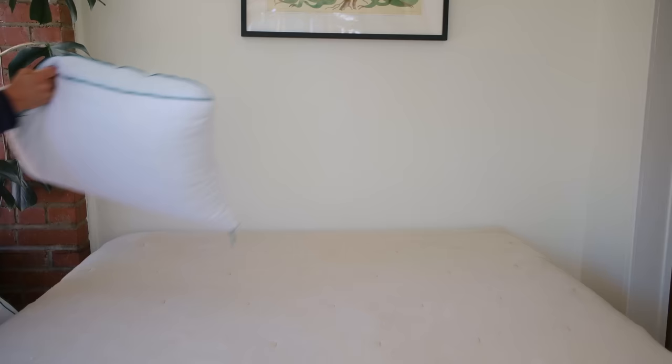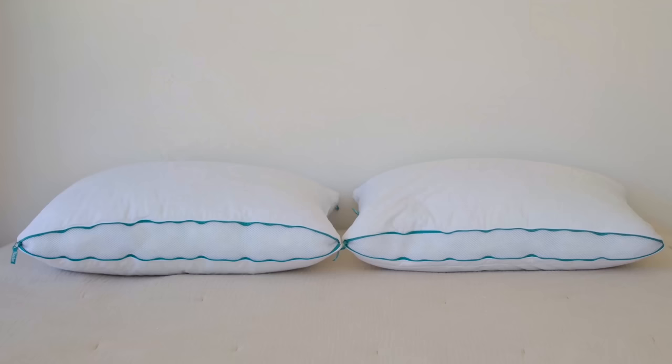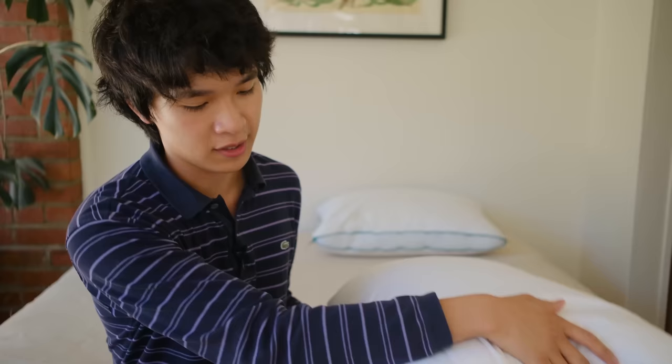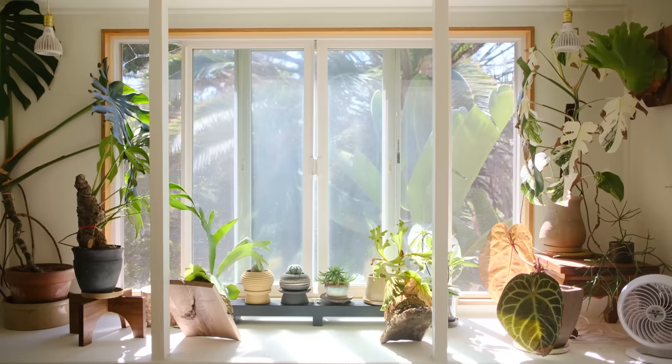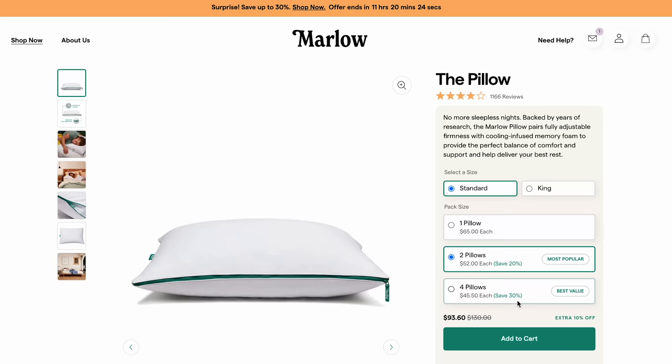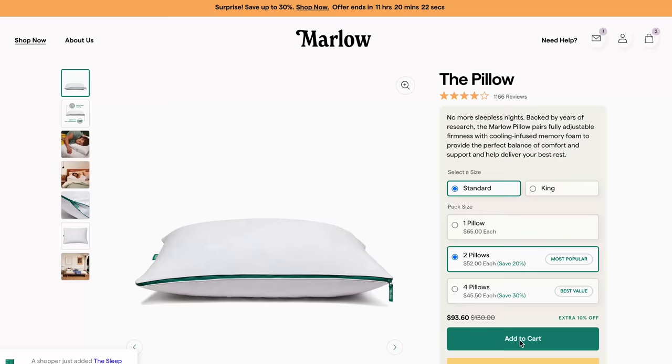Now let's talk about the sponsor of this video — Marlo. I got my Marlo pillows back at the beginning of May, so I've slept with them for around three months. This pillow has an adjustable design — you can zip it up for a firmer pillow or unzip it for more plushness. I prefer a plusher pillow for sleep, but if I want to use it as a backrest I'll zip both sides up. The pillow also has mesh on the sides and cooling-infused foam, which is great for hot summer months. Marlo offers a 365-day free return policy, and if you buy two pillows you save 20%, or four pillows saves 30%.